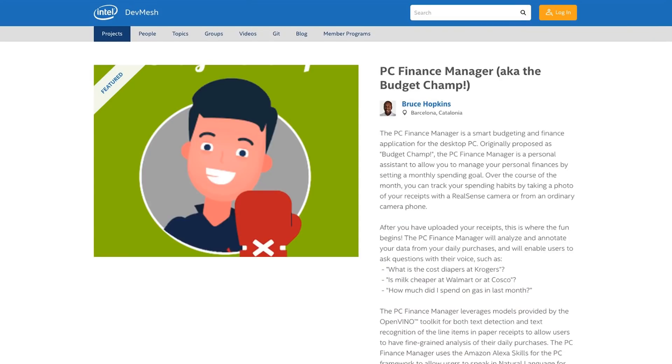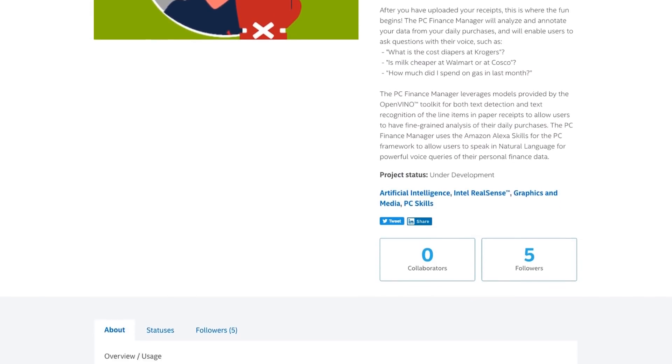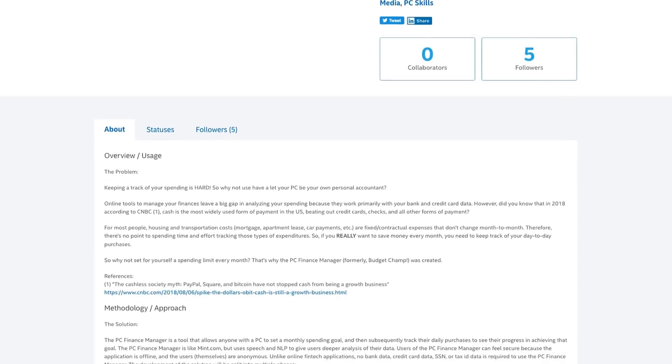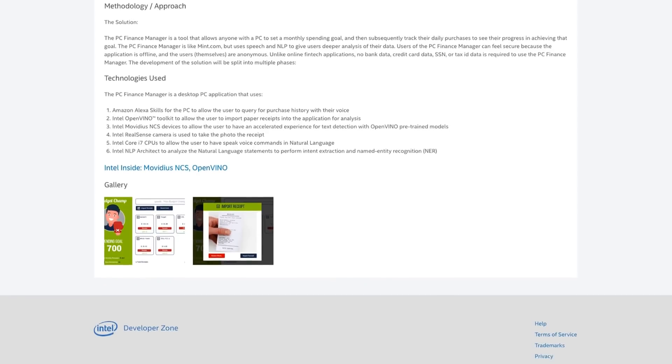Additionally, there are housing and transportation costs that are often contractual expenses that don't change month to month. If you want to keep an eye on your spending, Bruce argues, you really have to break it down day by day. He came up with the PC Finance Manager as a solution — a tool that allows anyone with a PC to set a monthly spending goal and track their daily purchases to see their progress towards that goal.